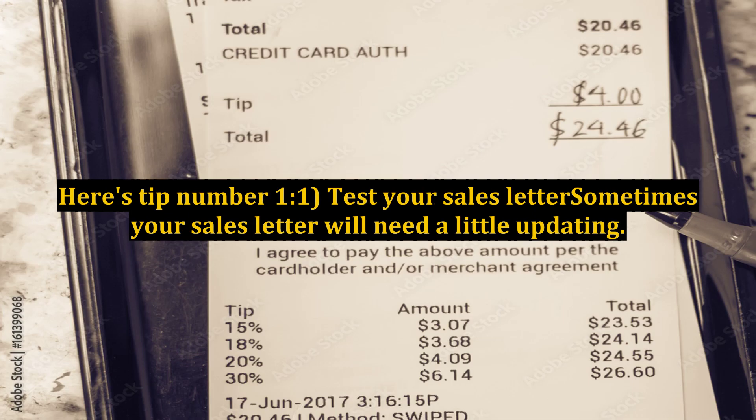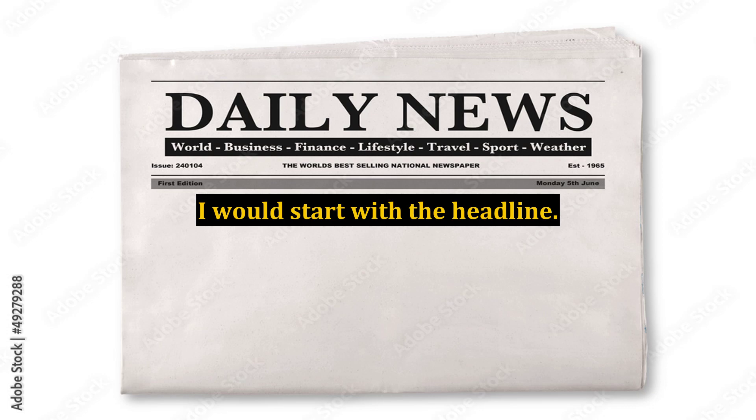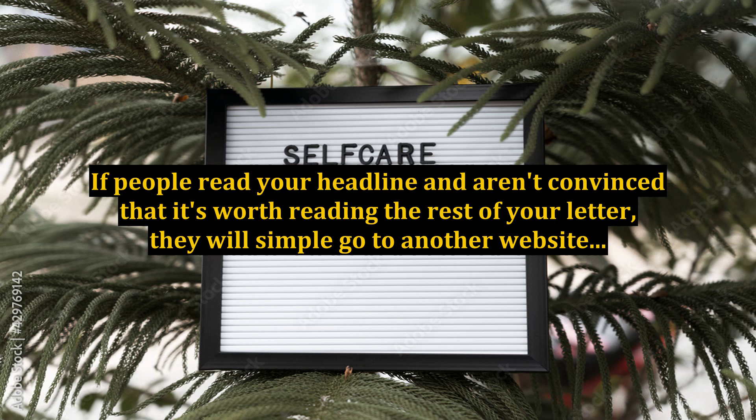Here's tip number 1: Test your sales letter. Sometimes your sales letter will need a little updating. This is especially true if you're not earning the money that you're looking for in your internet business. I would start with the headline. The headline will account for 80% of the success of your sales letter. If people read your headline and aren't convinced that it's worth reading the rest of your letter, they will simply go to another website.